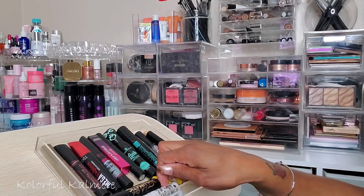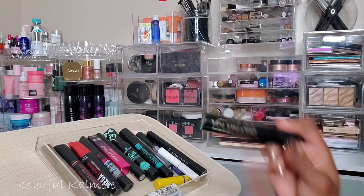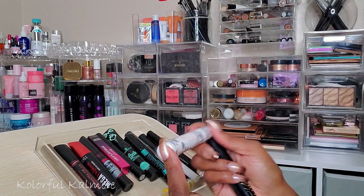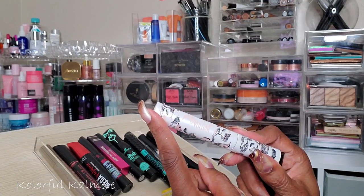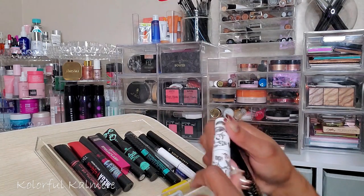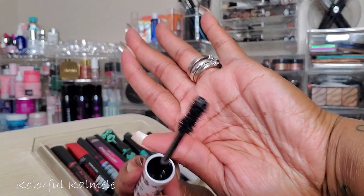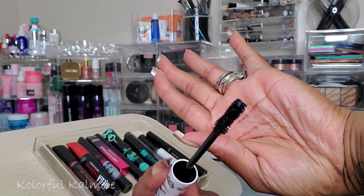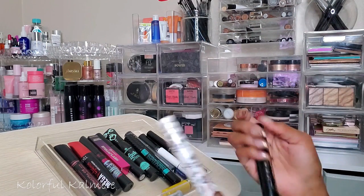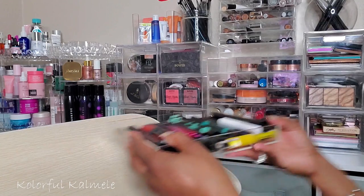I already have my L.A. Girl Volumatic Mascara open and really like it, but I'm so tempted to try out this Pretty Vulgar Mascara that I got in either Boxycharm or ipsy. I've been dying to try it — it has a much thicker formula and a bushier wand. What the hey, let's go ahead and try this one too. Two mascaras for this week is enough.